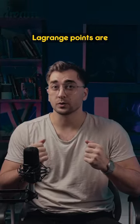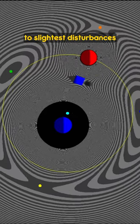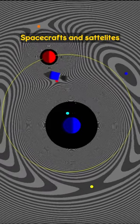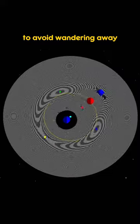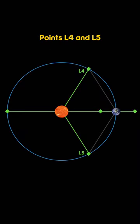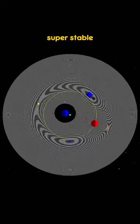However, not all Lagrange points are created equal. Points L1, L2, and L3 are very sensitive to the slightest disturbances. Spacecrafts and satellites occupying these points need regular orbit corrections to avoid wandering away. Points L4 and L5, on the other hand, have a tendency to pull objects into them, which makes them super stable.